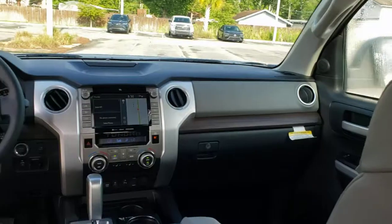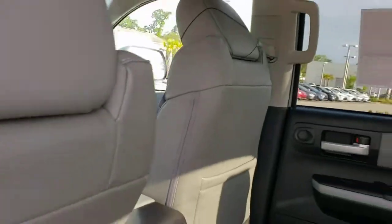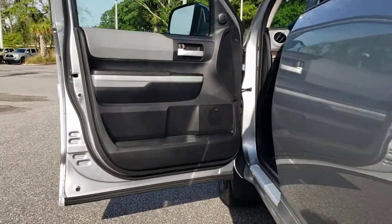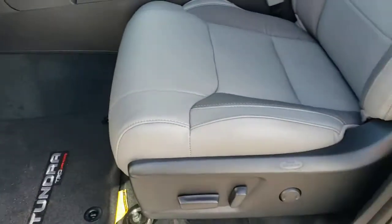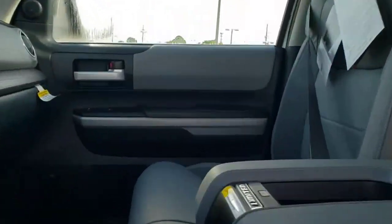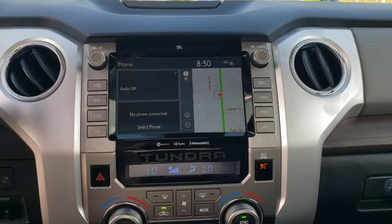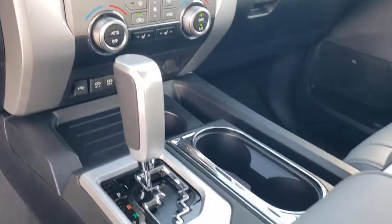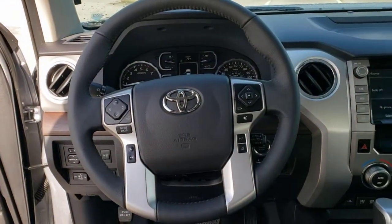See for yourself when you take a test drive. Our professional staff looks forward to giving you excellent service. Thank you.